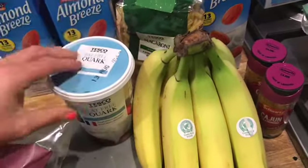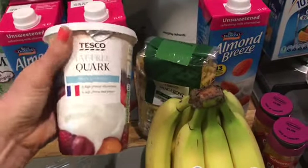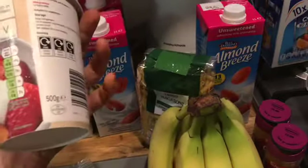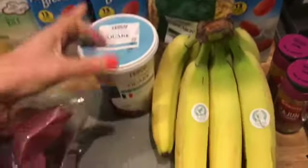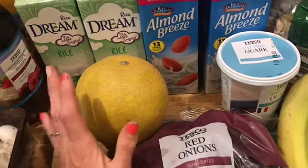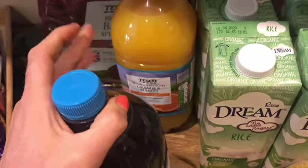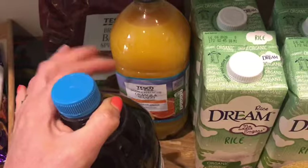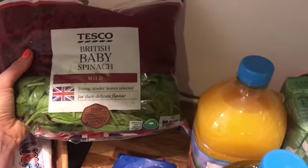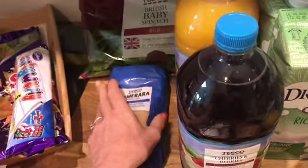I've got bananas, which are free. Some quark — I've bought some from Lidl which I do really like, but I prefer the Tesco one for my grape nut cheesecake, so I've got one tub of that. It's free and a protein, so you can use it on SP days. Some red onions, which are speed. A melon, which is also speed. Some sugar-free squashes — cherries and berries, which is my favourite, and orange and mango which the kids really like. That's free as well. And spinach — I'm always out of spinach — baby spinach, which is speed.